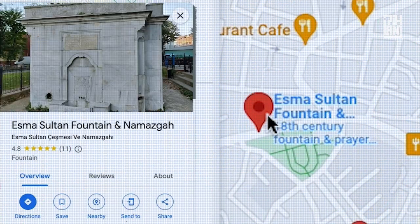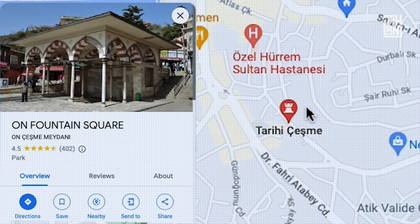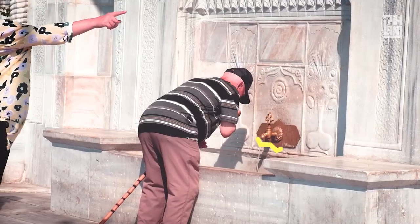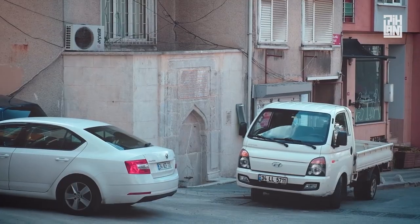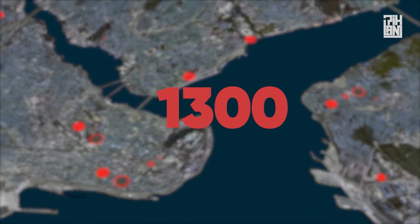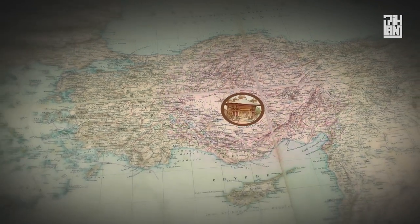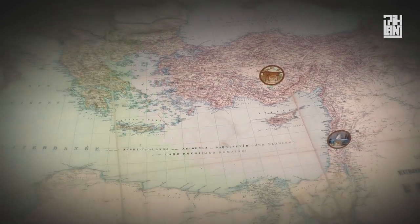Water fountains are ubiquitous in Istanbul, with Ottoman fountains easily found almost everywhere – in the middle of streets, on walls, or tucked away at the corner of a street. Over 1,300 Ottoman fountains can be found throughout Istanbul – a staggering amount compared to the total number of other Ottoman-era fountains scattered across Turkey, the Balkans, parts of Egypt and Jerusalem.